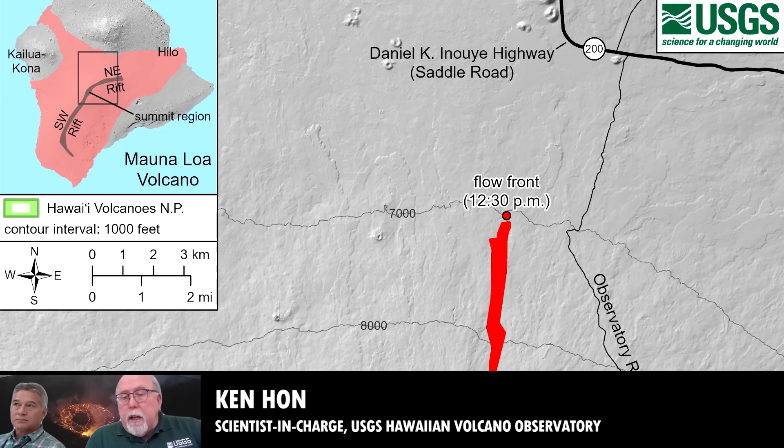The thing we can say is at this kind of rate, it would take at least a week for it to reach the highway. But we don't really expect that to be any kind of accurate measure of the time — just to give you a kind of time reference on how far 3.3 miles is under current conditions.